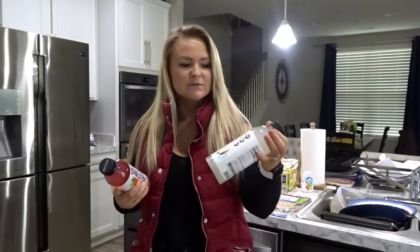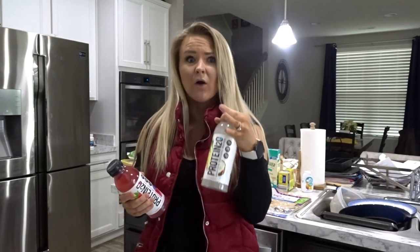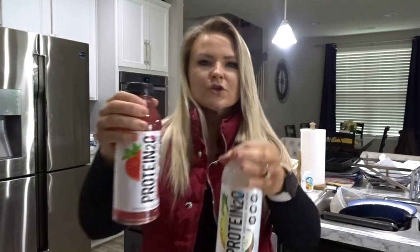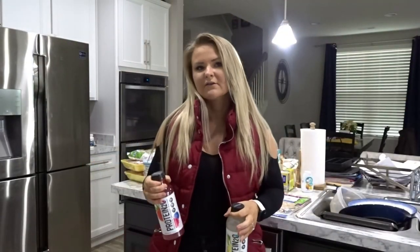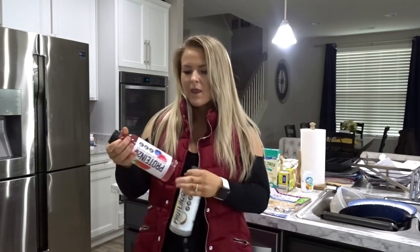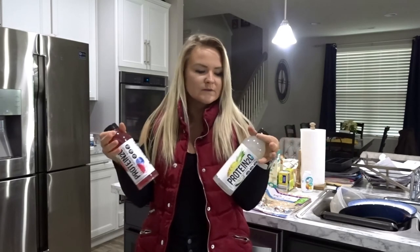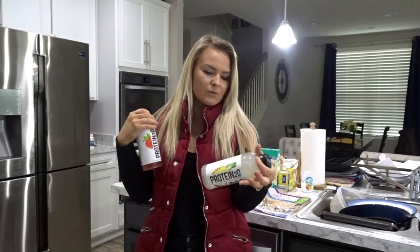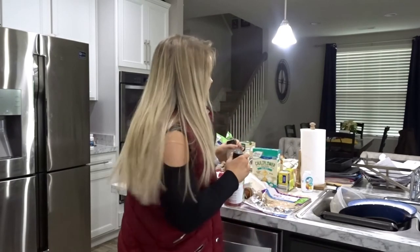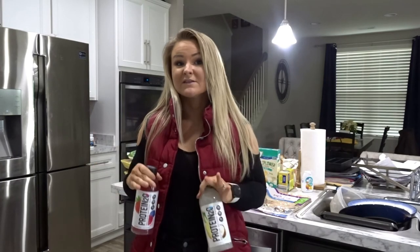Last but not least, I got these protein-infused drinks. They're $1.69 — I think Sam's Club has them too, but I found them here at Aldi. If you have a hard time getting your protein in and don't want a chalky protein shake, these are 60 calories and 15 grams of protein with nothing else. I haven't tried them before, so we'll see how they go.